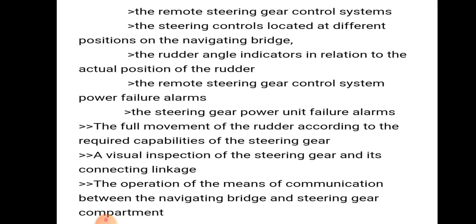The requirements measured before 12 hours before departure include: the remote steering gear control system, steering control locator at different positions on the navigation bridge, rudder angle indicator in relation to the actual position of rudder, power failure alarm, steering gear power unit failure alarm, full movement of rudder, visual inspection of steering gear and its connection linkage, and operation of the means of communication between the navigation bridge and steering gear compartment.